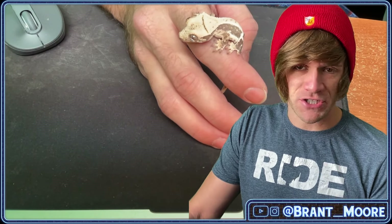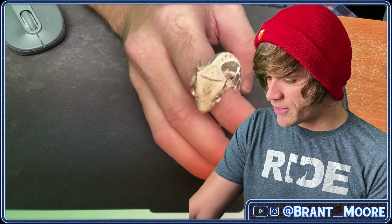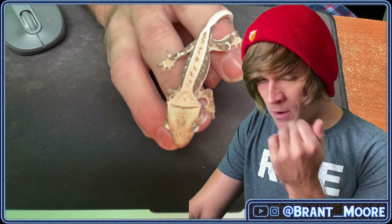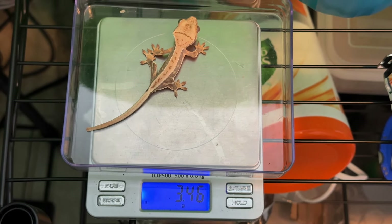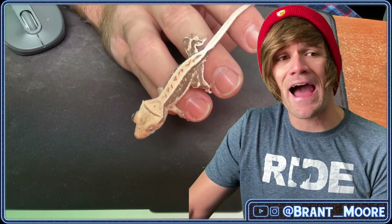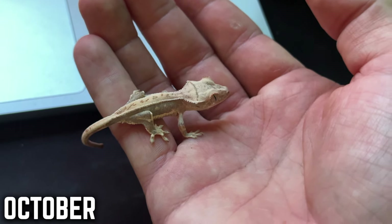I have another one that is non-lily white that is also growing out, and I figured we'll toss that one into the mix. But for now we're gonna start with this little one, which is actually the smallest of the bunch. This one I just weighed in at 3.4 grams — almost 3.5 grams — so it's grown a massive gram and a half since October. We're now in the middle of January.